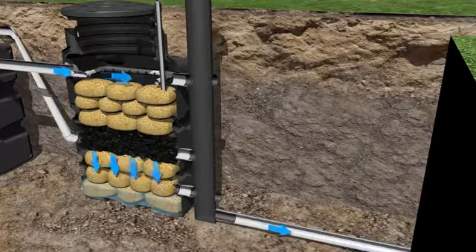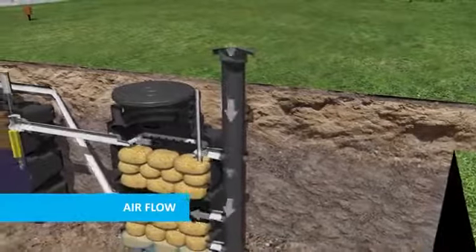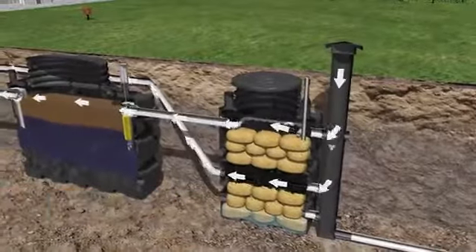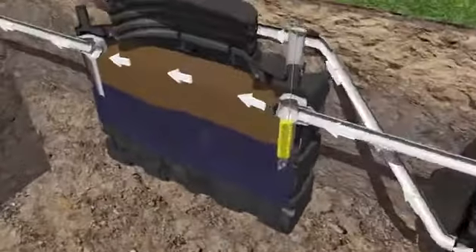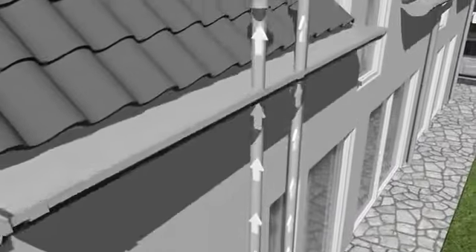The ventilation of the BioRock units is executed by natural draft. Both primary tank and bioreactor are aerated. There is a low air inlet pipe just above the ground and two air outlets for the primary tank and bioreactor. The natural ventilation can be increased by adding a wind-driven ventilator.